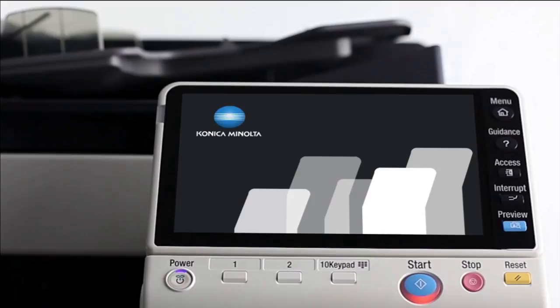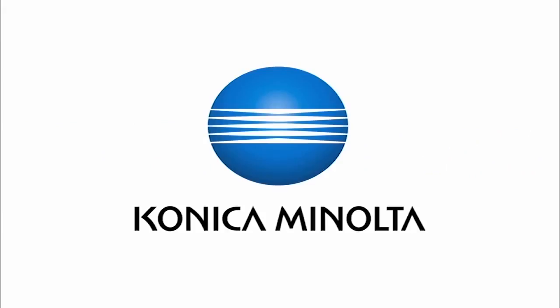Konica Minolta BizHub — making my life easier. Giving shape to ideas. Konica Minolta.